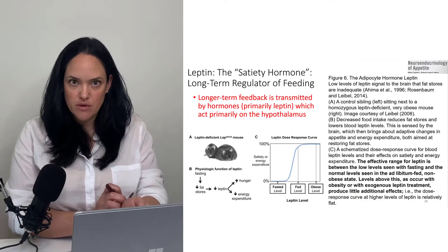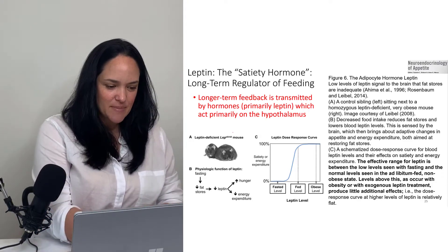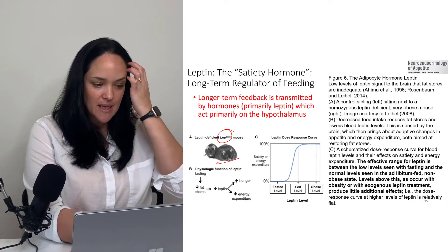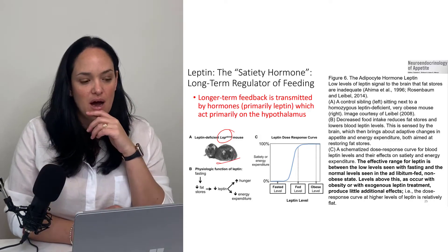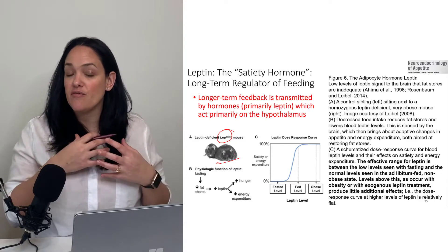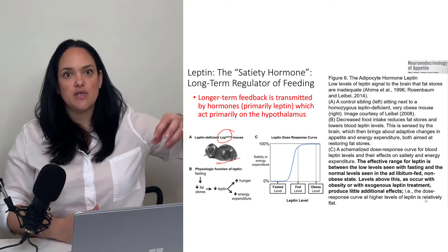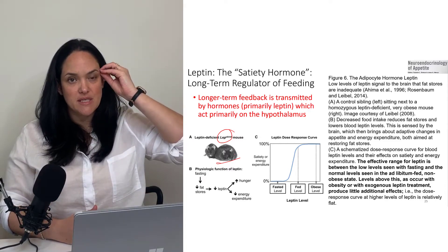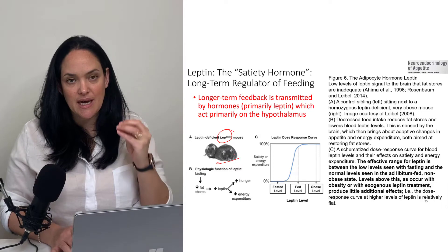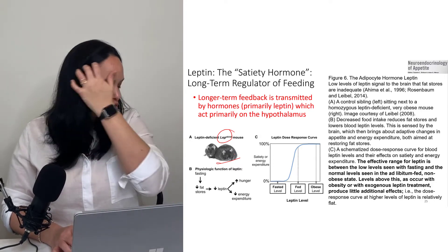The signal we've talked a lot about up until this point is leptin. We learned about mice that are deficient in leptin and why they become so obese. It's because leptin secretion increases when fat stores increase in size, and that is associated with more leptin signaling to the hypothalamus. Leptin is a satiety factor, which helps us decrease appetite, which ideally helps us shrink our fat stores.